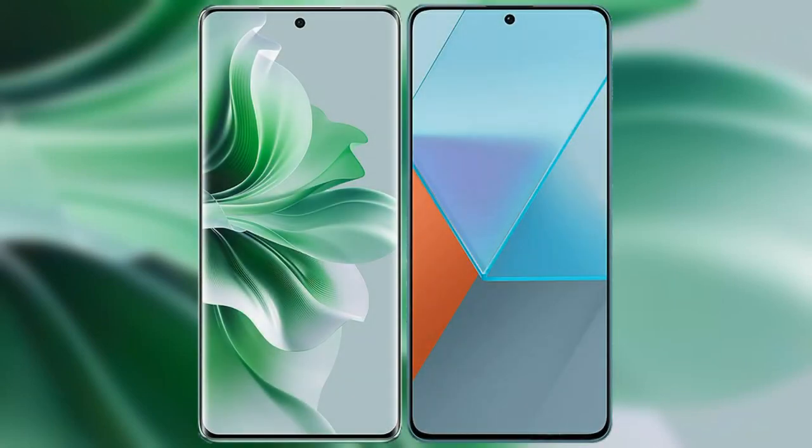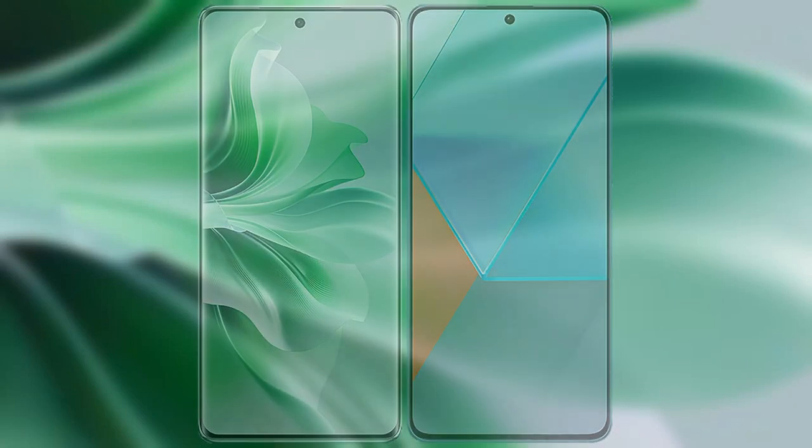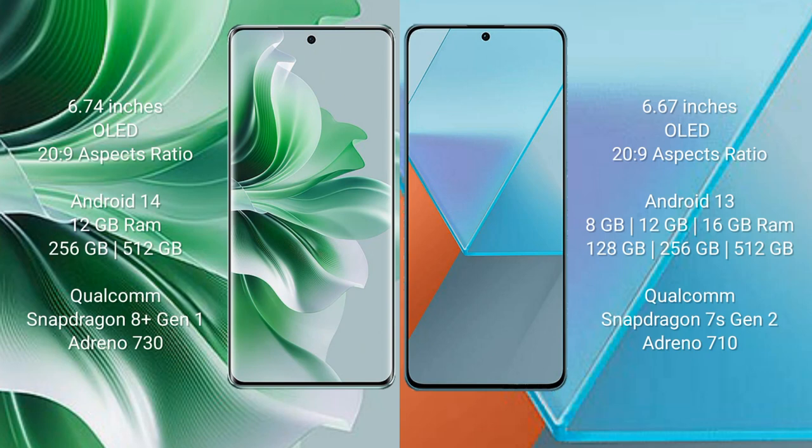I will compare the new Oppo Reno 11 Pro with Redmi Note 13 Pro. Oppo Reno 11 Pro comes with a 6.74-inch OLED display, and Redmi Note 13 Pro comes with a 6.67-inch OLED display, both with a 26:9 aspect ratio.